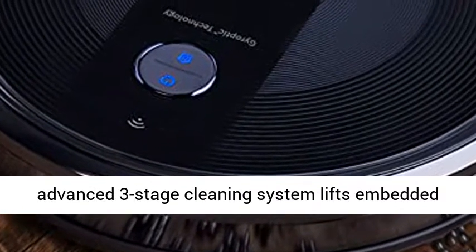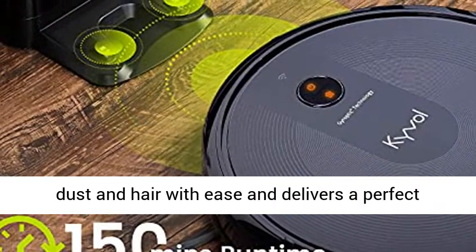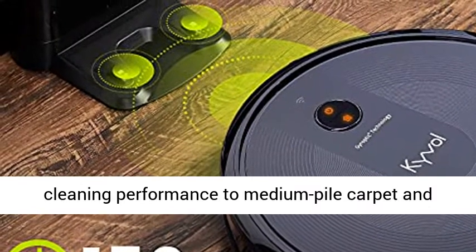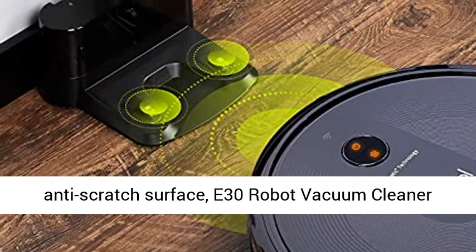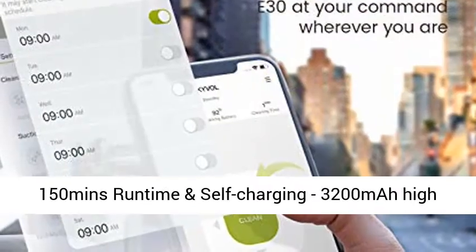2200 Pascal suction and ultra-thin design. The advanced three-stage cleaning system lifts embedded dust and hair with ease, delivering perfect cleaning performance on medium-pile carpet and hardwood floor. With a 2.85-inch low-profile body and anti-scratch surface, the E30 Robot Vacuum Cleaner reaches every corner and narrow space with ease.